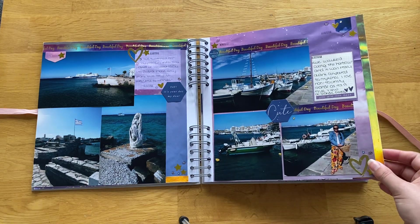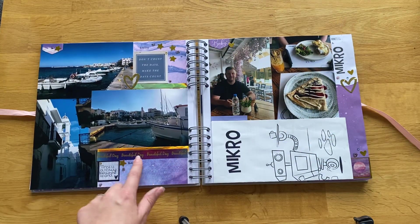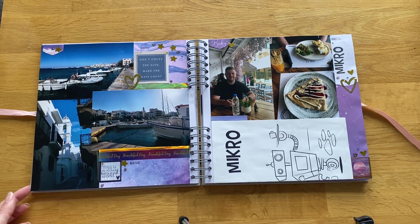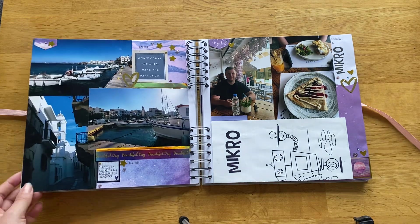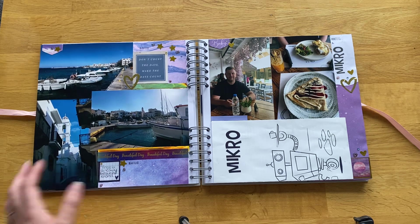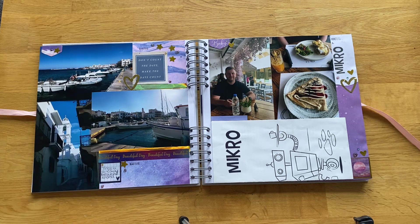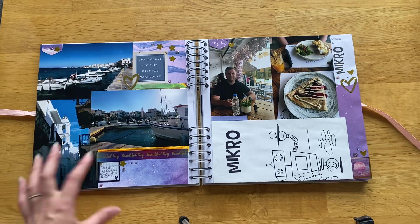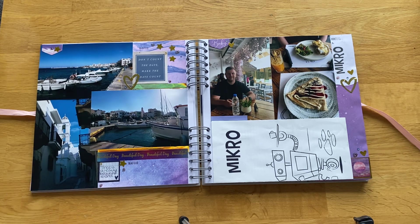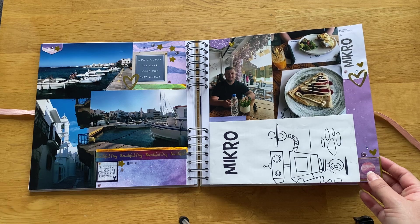I love the washi tape I used — it says 'beautiful day' and I'd been meaning to use it for a long time. I was a little sceptical about purple and gold together, but I like how it's come out, and it flowed quite nicely with using silver for Mykonos and gold for Tinos. Just some more pictures of the harbour. The buildings were just as pretty — Mykonos has done themselves up to be even prettier, but Tinos has a sort of natural prettiness with the white buildings and cobbled streets that don't feel purposely done.